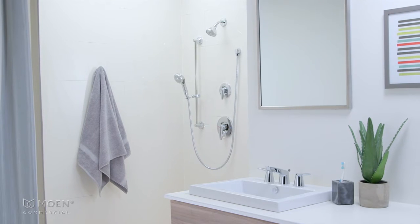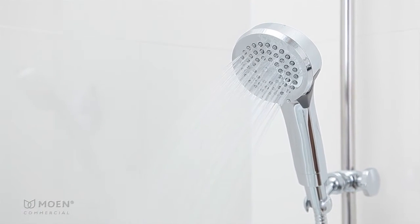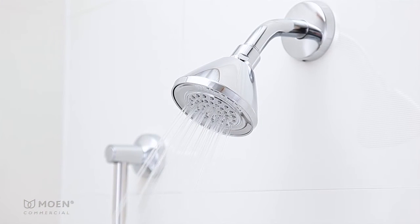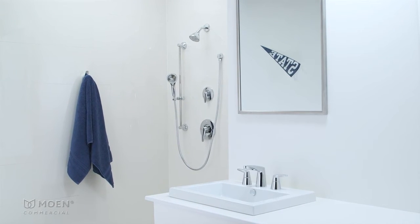No more sacrificing style for performance. The Commercial Modern Suite delivers elegant residential-influenced styling and essential built-in durability specially suited to commercial spaces such as schools, universities and healthcare facilities.